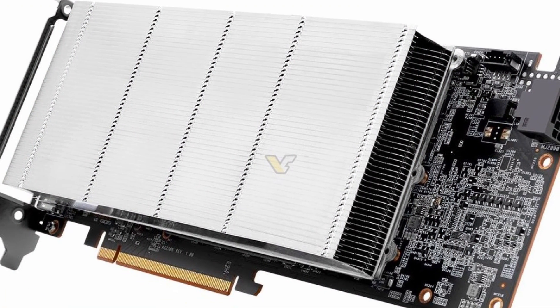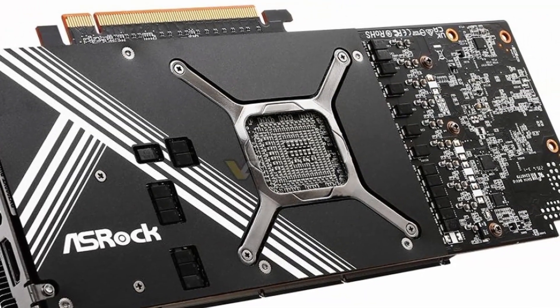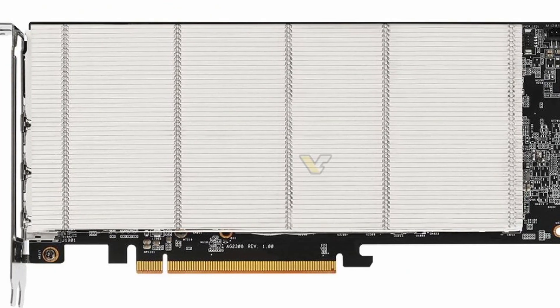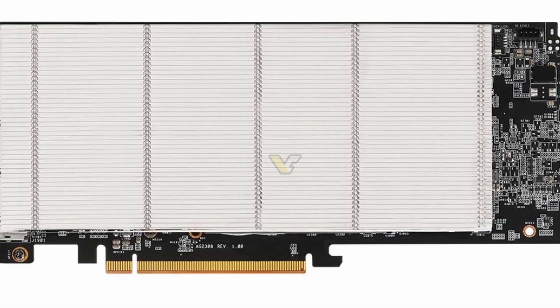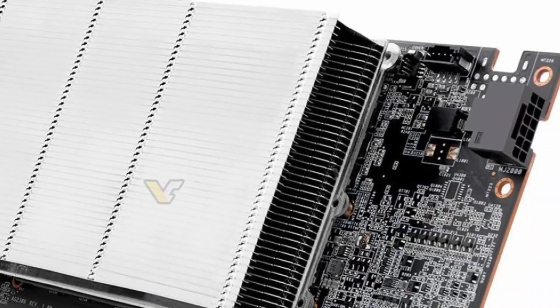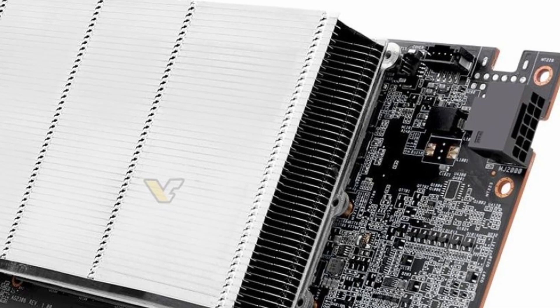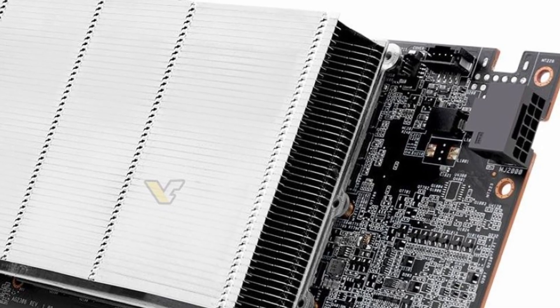Both cards support multi-GPU quality computing and are designed for multi-card parallel computing for better performance. The design features a vapor chamber heatsink with efficient aluminum cooling fins with V-shaped cutting. They're also using 2LV2X6 power connectors, which makes cable management even better.